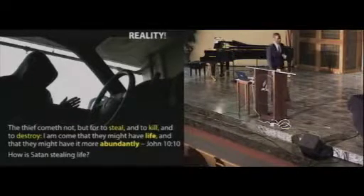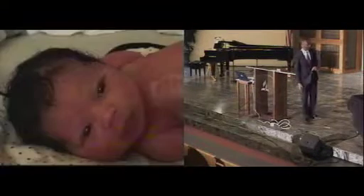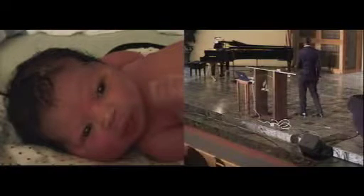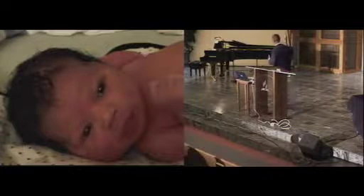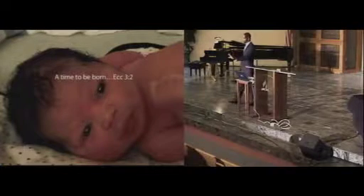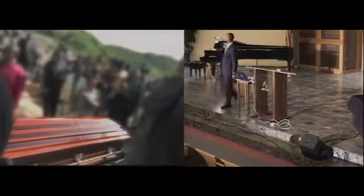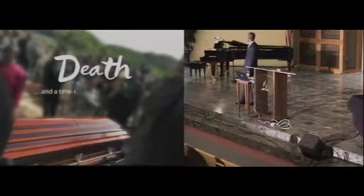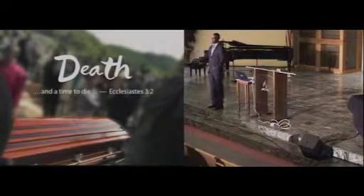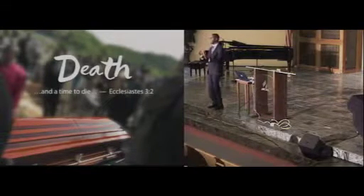When you read the Bible, the Bible does not support that theory. The Bible says there's a time to be born and a time to die. Most of us stop there and say, 'Well, I'm going to die sometime, so I'm going to live my life however I want because I'm going to die of something anyway.' But notice what else the Bible says — this is from Ecclesiastes chapter 7, verse 17.